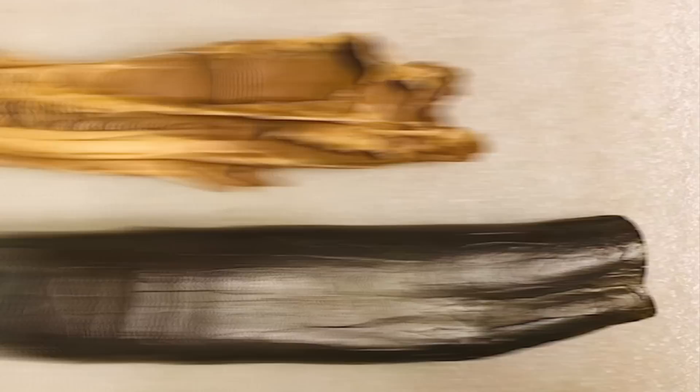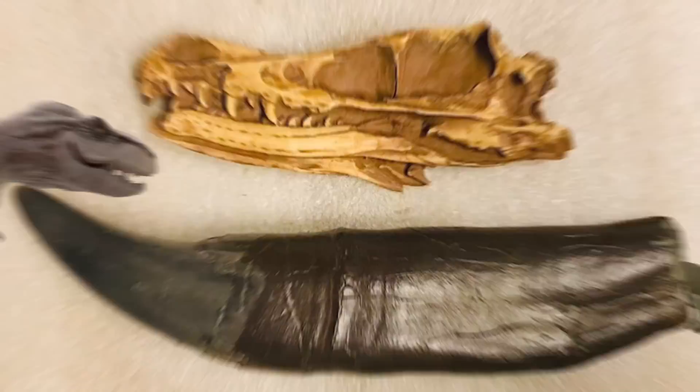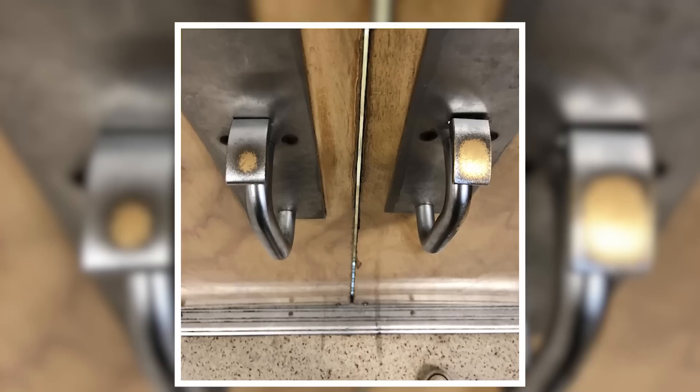Sometimes what we accept as fact is actually a result of human miscommunication, and this photo of a fossilized Velociraptor skull alongside a T-Rex tooth has debunked myths about the dinosaur age as we know it. Your idea of a Velociraptor might be the terrifying scaly creatures from Jurassic Park, but research shows they were actually feathered animals no bigger than a turkey. Make no mistake though — they were still total killing machines.